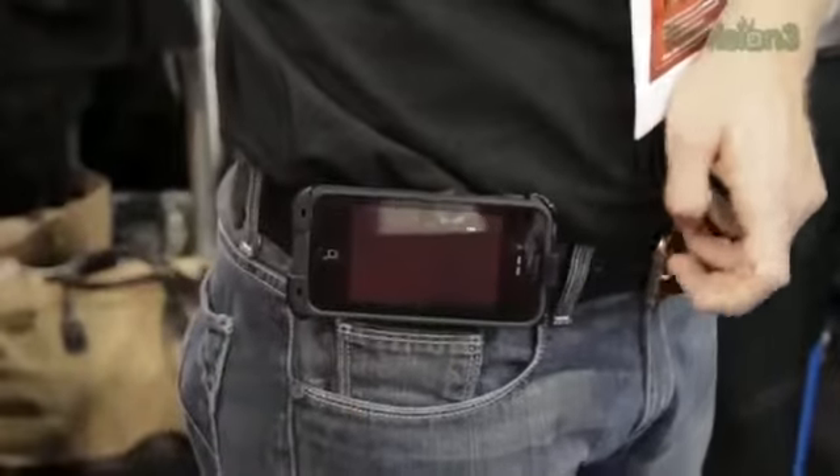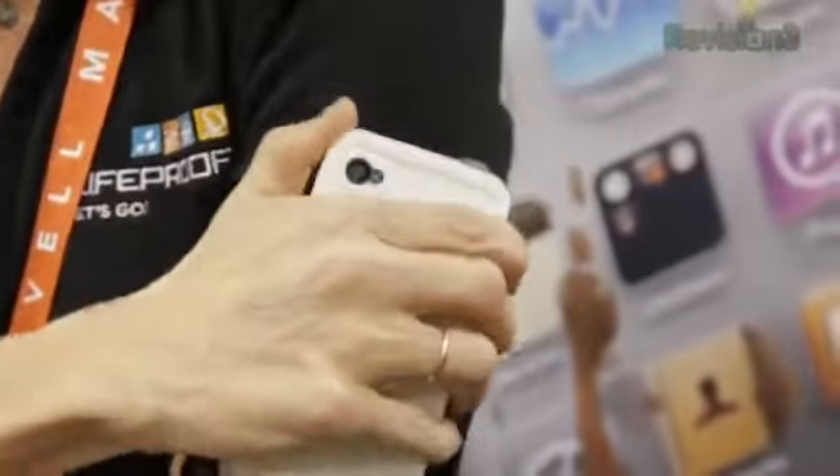There's even a tab you can open up to plug in the USB cable. The cool thing about this is they actually have a lot of different clips for it — connected to your belt, your bike, your arm, your chest, and even a helmet.